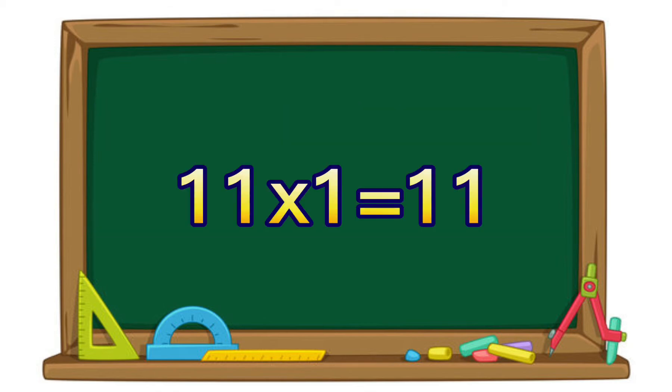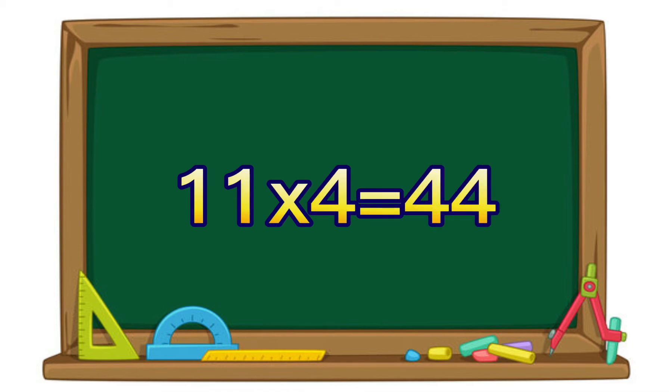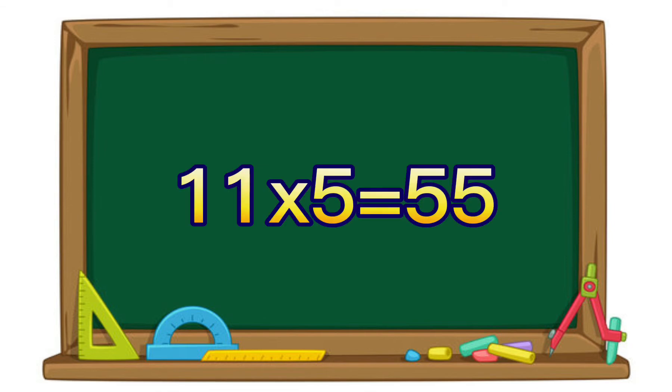11 times 1 equals 11. 11 times 2 equals 22. 11 times 3 equals 33. 11 times 4 equals 44. 11 times 5 equals 55.